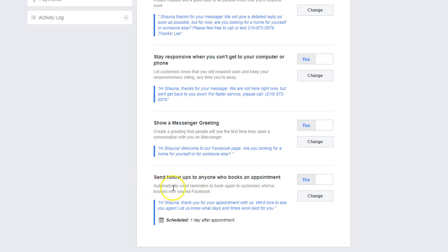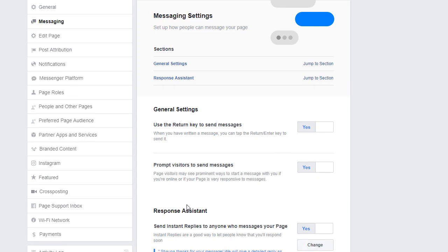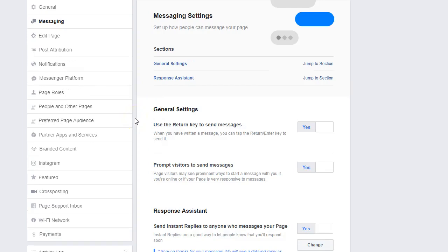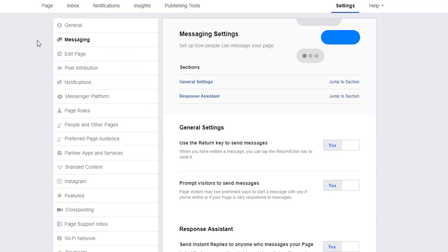Now you've also got follow-up set for anybody who sets an appointment with you via Facebook — I'll go into all that so don't worry. This is a really good way to get started with some of the settings on your Facebook page so you're doing the best possible job connecting with prospects and potential clients. Let's talk about some of the other features available on your Facebook page that will help you gain an unfair advantage against your competition no matter where you're selling real estate.